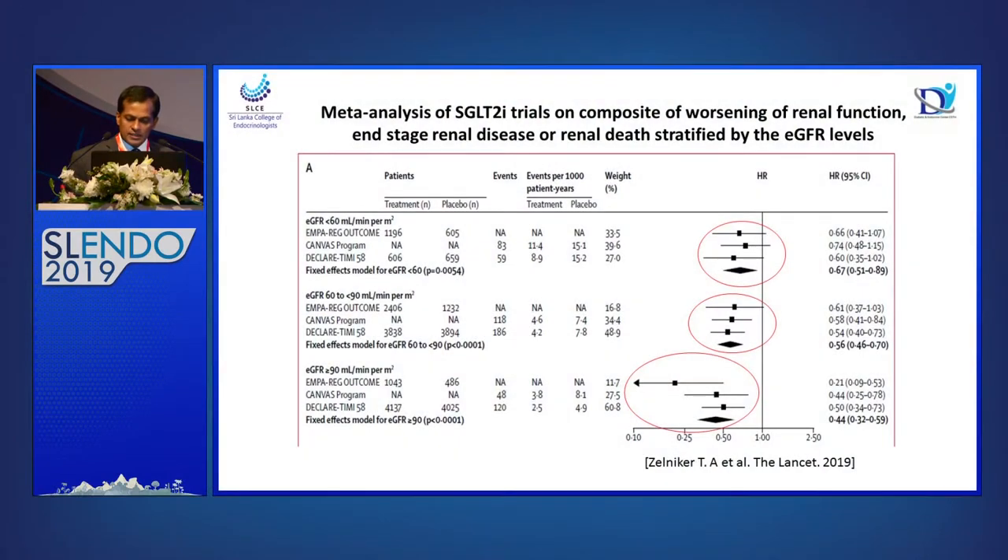Increased sodium delivery to the macula densa causes vasoconstriction of afferent arterioles, leading to decreased intraglomerular pressure — one main mechanism of renal protection in SGLT2 inhibitors. In the meta-analysis of different SGLT2 inhibitors for worsening renal function, end-stage renal disease, and renal death: all three studies show significant benefit with established cardiovascular disease. When GFR is less than 60, benefit is still significant; GFR 60–90 shows more benefit; and EGFR above 90 shows even more — so starting SGLT2 inhibitors early gives greater renal protection.